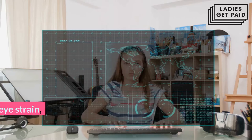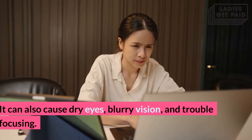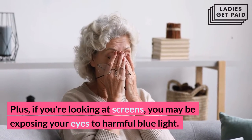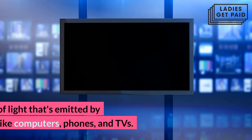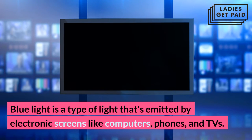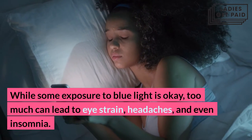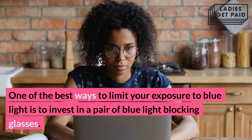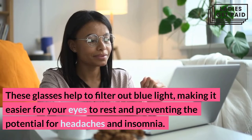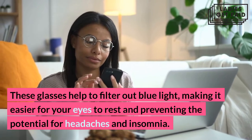Blue light glasses. Prolonged screen time can lead to eye strain, headaches, and neck pain. It can also cause dry eyes, blurry vision, and trouble focusing. If you're looking at screens, you may be exposing your eyes to harmful blue light — a type of light emitted by electronic screens like computers, phones, and TVs. While some exposure to blue light is okay, too much can lead to eye strain, headaches, and even insomnia. One of the best ways to limit your exposure is to invest in a pair of blue light blocking glasses, which help to filter out blue light, making it easier for your eyes to rest and preventing headaches and insomnia.